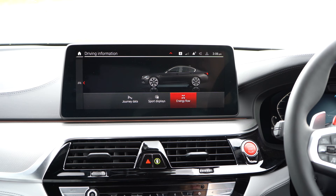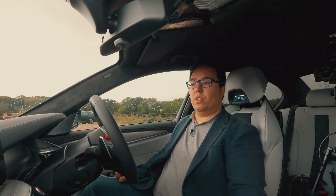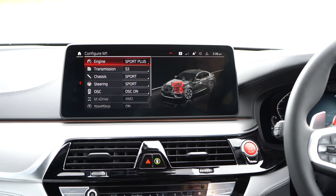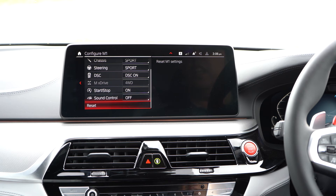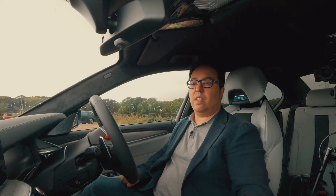Energy flow — while we're driving you can see this moving, you can see where the energy is going between the different wheels and between the different axles, which is very cool. You've got your M Menu, so this is where you can configure M1 and M2. M1 is set to Sport Plus S3 — all in the sportier settings. You can change it — you can turn start/stop off or leave it on. Probably if you're in a sporty mode using M1 and M2 you don't want auto start/stop on, but it does save fuel and it's better for the environment.